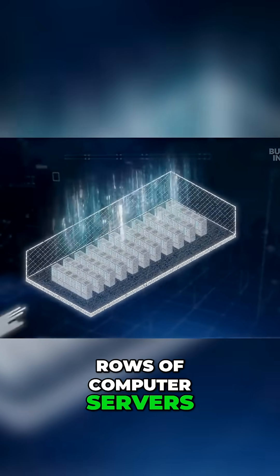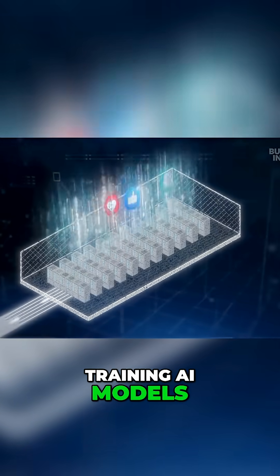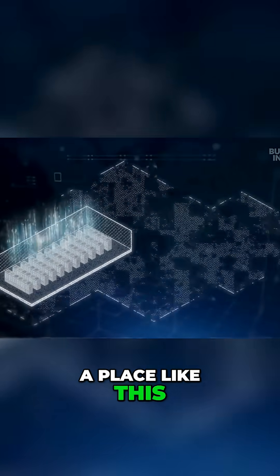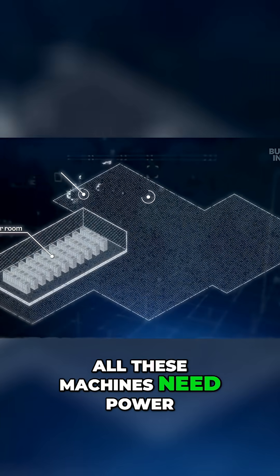Rows of computer servers performing calculations, training AI models or storing data. Your social media accounts, photos and videos live in a place like this. All these machines need power, a lot of it.